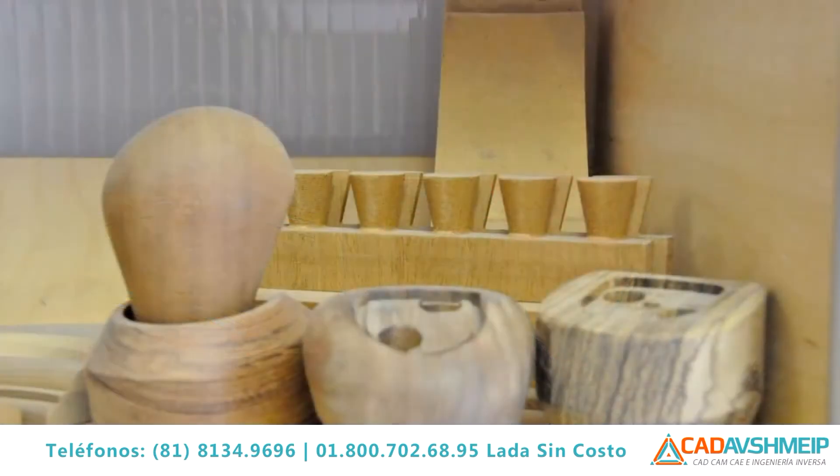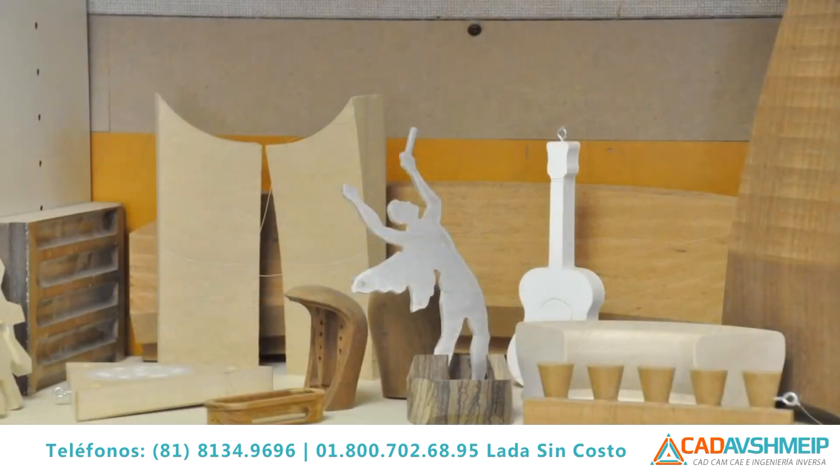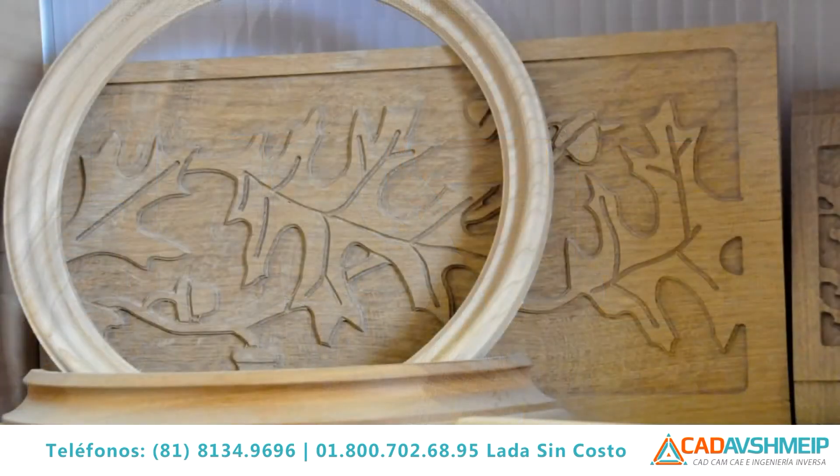I'm Dave Brigham. The company name is Four Corners LLC. We are a subcontract machining service primarily in wood — it's probably about 90% wood. We also do quite a bit of plastics and some non-ferrous metals.